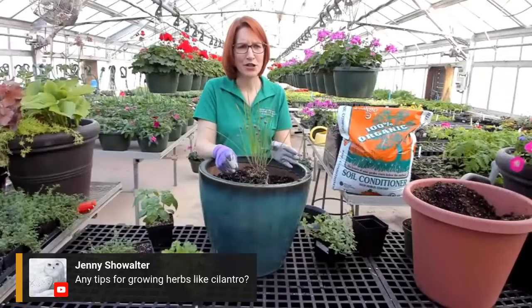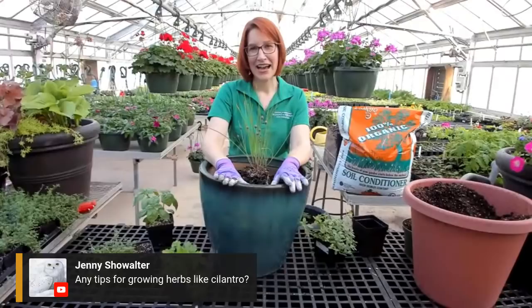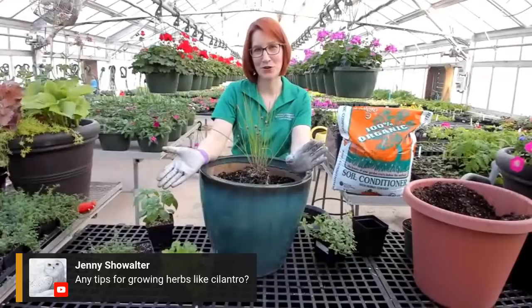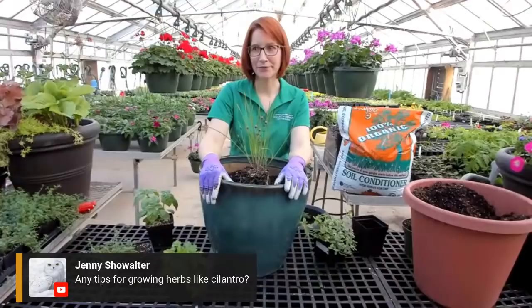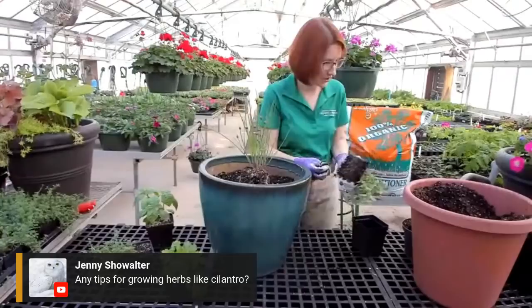One other thing I love about chives - for the last couple of years I've had herb planters on our deck with annuals that died when the freezing temperatures hit, but there were chives in the planters. Totally neglected, totally ignored, I didn't even water them - just left it up to mother nature. And every year in the spring the chives come back. That went on for at least two if not three years. Jenny would like to know: any tips for growing herbs like cilantro? The thing about cilantro is that it likes cool weather.